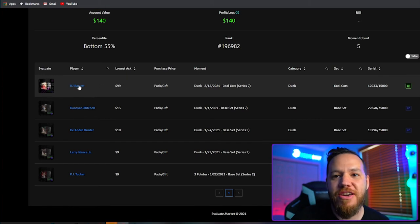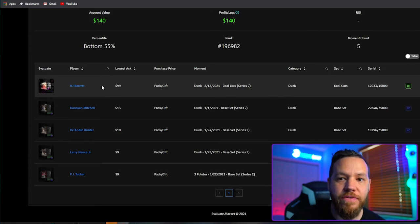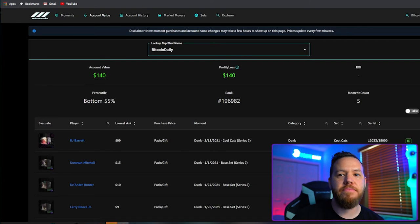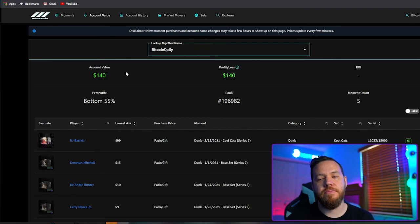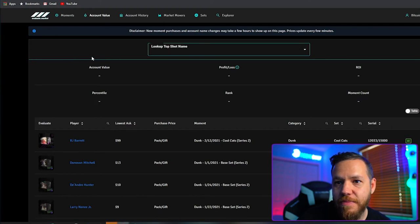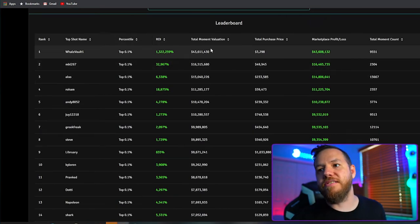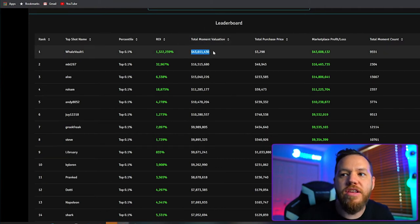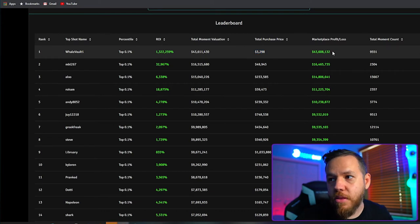RJ Barrett is my most valuable moment — part of the Cool Cats set, limited edition, lowest ask $99. My total account value is $140 from a $14 investment. Now looking at the top people on the leaderboard — the number one account has a total moment valuation of $43 million, with a total purchase price of $3,298. That's an insane return — $3,300 turned into $43 million. They must have gotten in super early, possibly from the team.